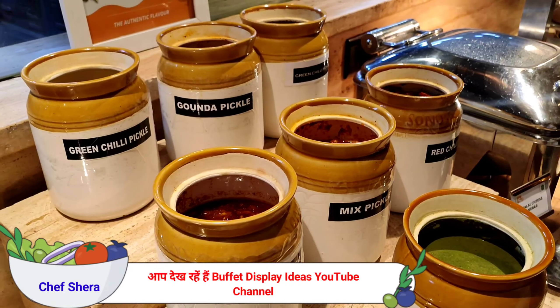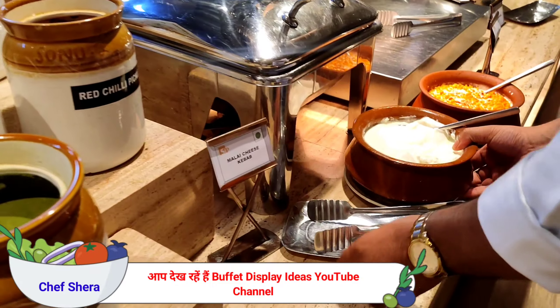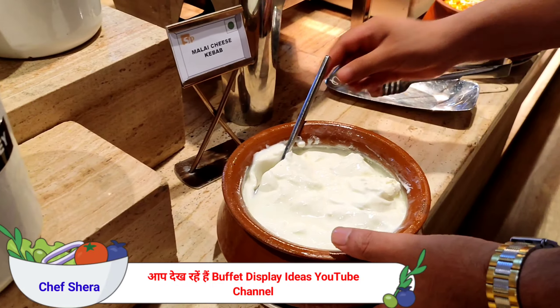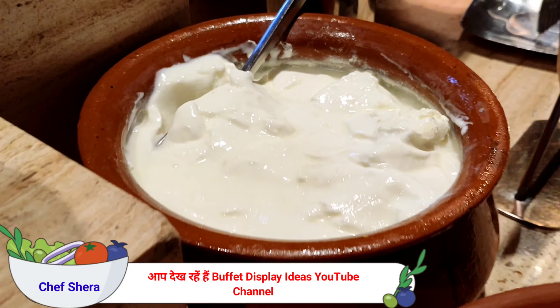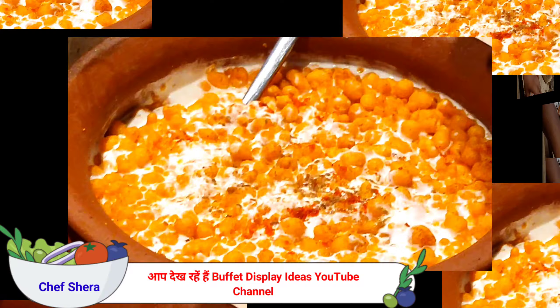And two types of homemade khurd which we have in-house only. It's a plain khurd. We have another which is a gondhi raita — you can have it with biryani as well.